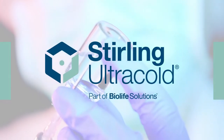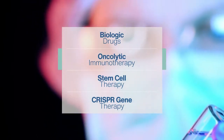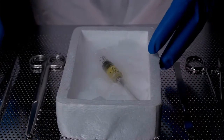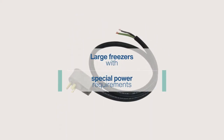Today's new wave of precision and regenerative medicines are increasing the need to store temperature-sensitive biologic materials for clinical trials and patient therapies. And yet, freezers used for ultra-low temperature storage are typically large, difficult to manoeuvre, and have special power requirements that limit their use in clinical settings.